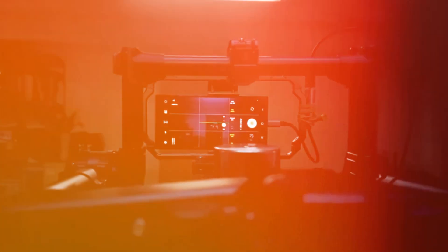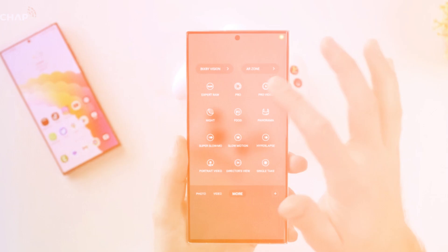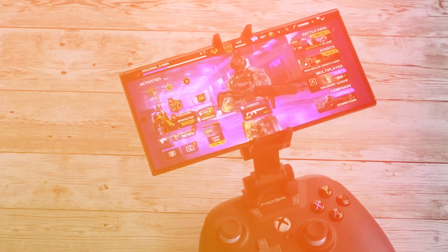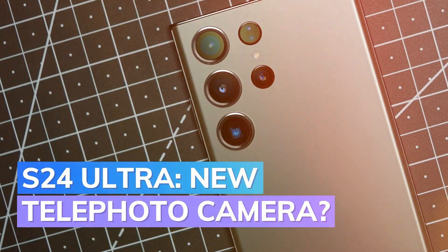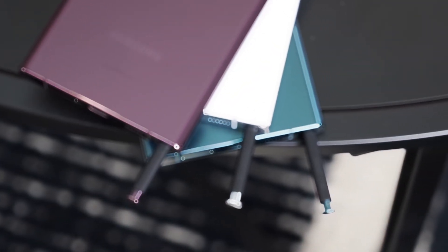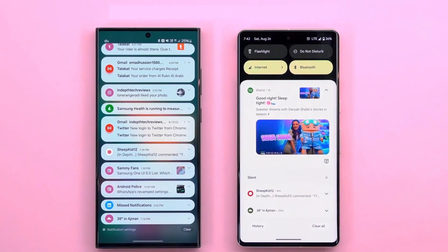Samsung decided to go with the IMX854 sensor instead of the previously planned IMX875 for the telephoto camera. This shift has some folks concerned about the S24 Ultra's ability to take detailed shots, especially when using different zoom levels.